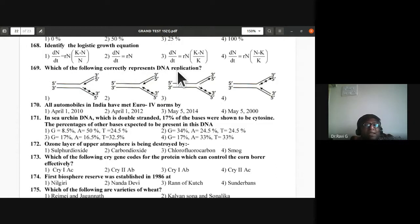Question 169: DNA replication — towards the replication fork it is continuous (leading strand), away from the replication fork it is discontinuous (lagging strand). First option correctly represents the replication fork for question 169.